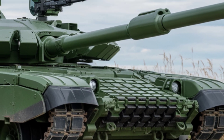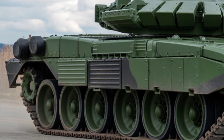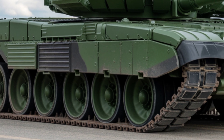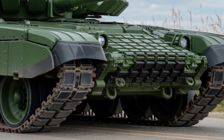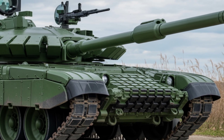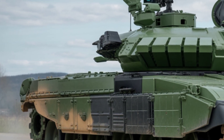Built by Excalibur Army and VOP CZ, the T-72 M4CZ ensures Czech defense forces remain modern and mission ready. It's also fully interoperable with NATO forces, making it a critical piece in Europe's evolving defense landscape.